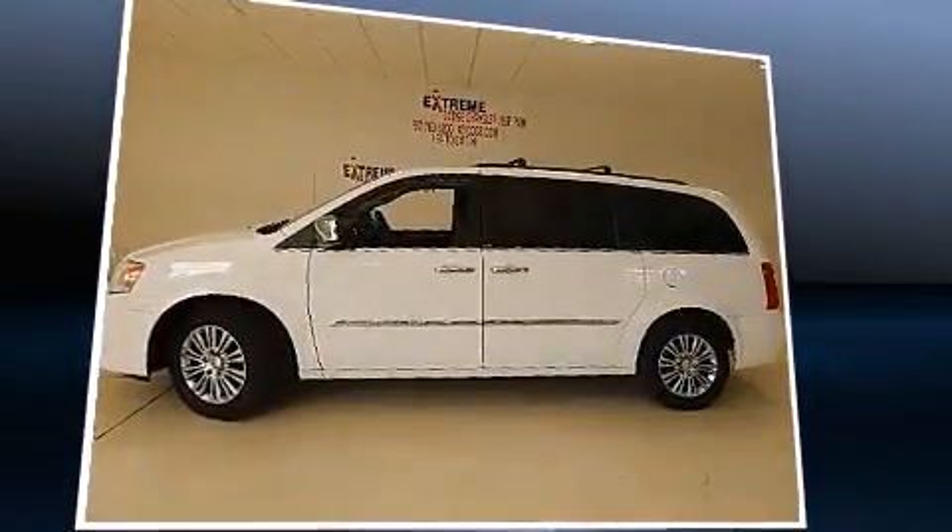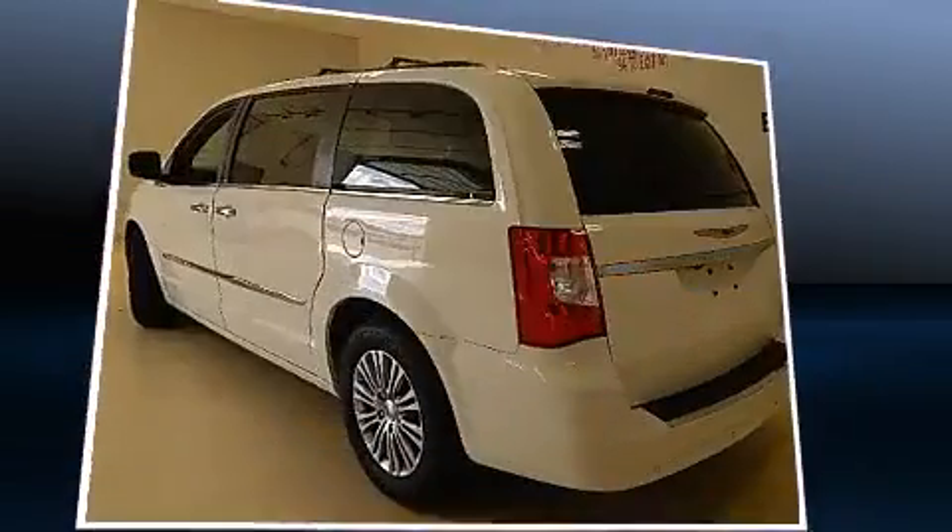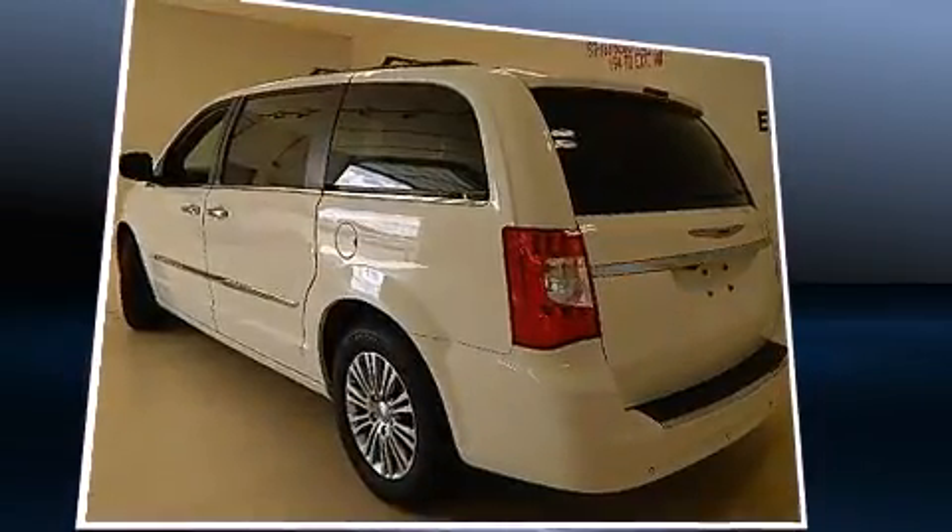Chrysler prioritized fit and finish as evidenced by a power seat, a power liftgate, blind spot sensor, and remote keyless entry.